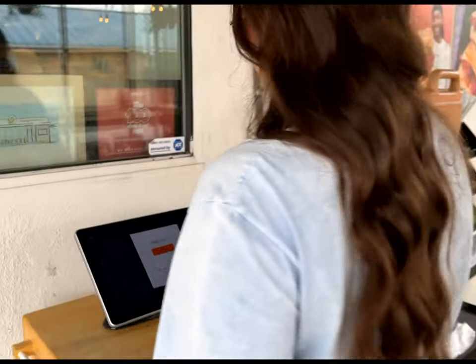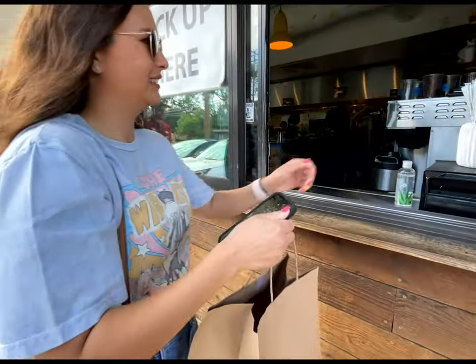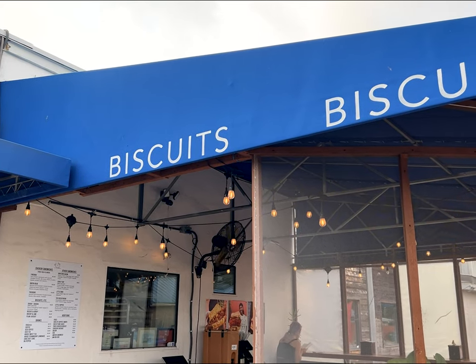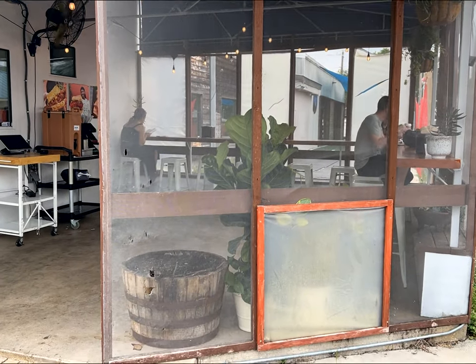Right now Bird Bird Biscuit is offering online only and to-go orders. They have a kiosk when you get to the restaurant where you can place your order, or you can do it on your phone and they'll text you when your food is ready. There's a pickup window right over to the side, and they also have an outdoor seating area with some bar stools right outside.